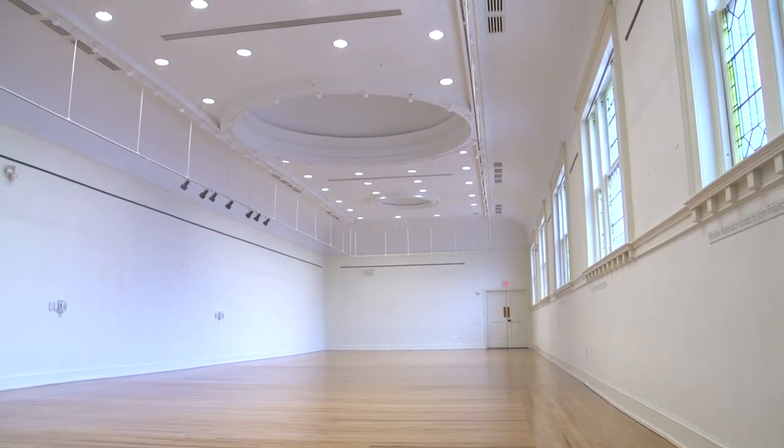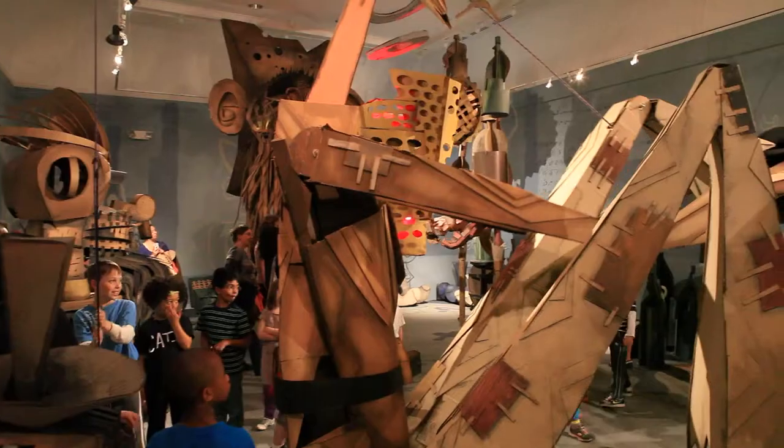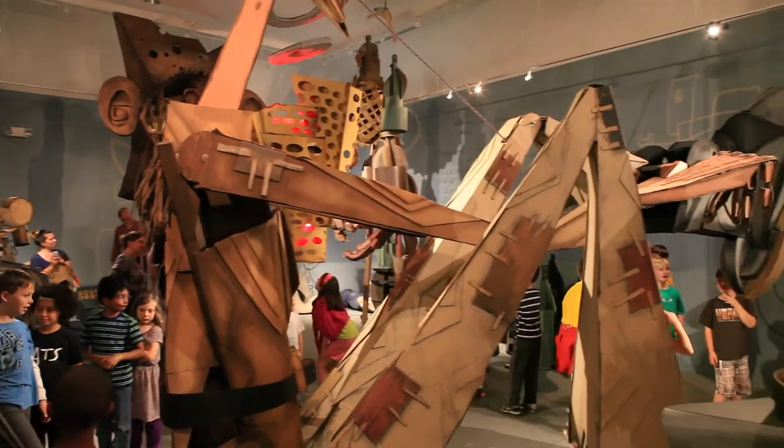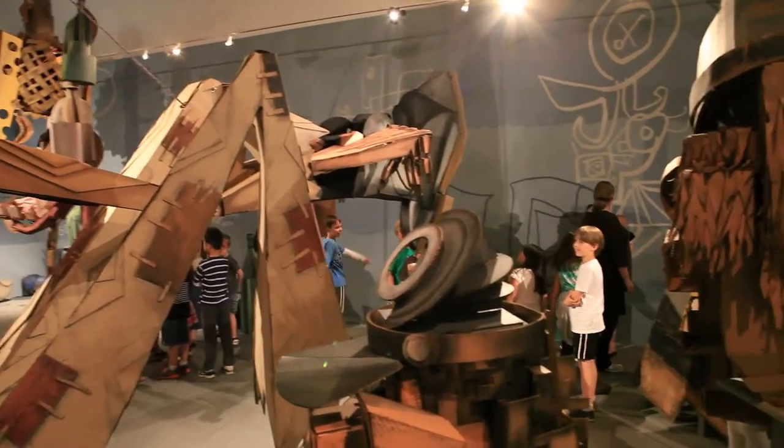Gallery Hall is where we had the Wayne White installation Faux two years ago. We had about 5,000 people come through during its six-week run, and that really put Market View Arts on the map.